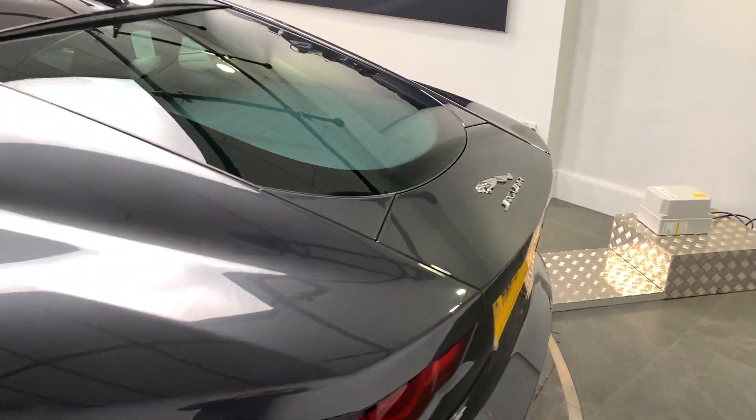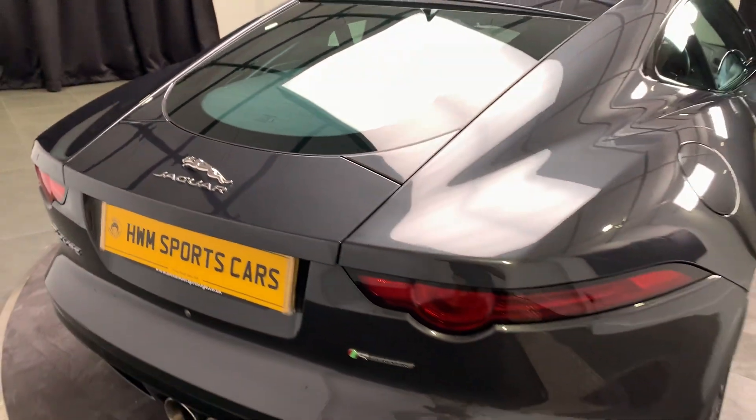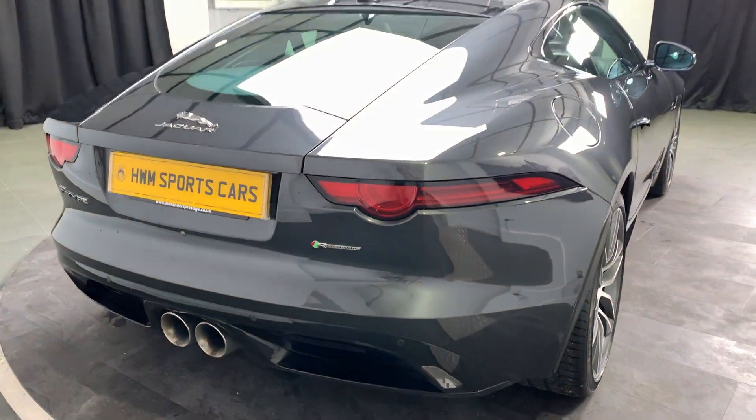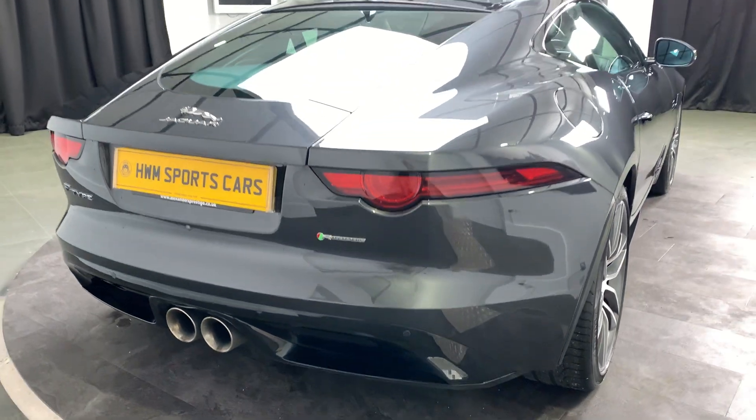Going around to the back of the car you can see your deployable boot spoiler. It's got a nice twin exit exhaust so that you can really hear that V6.